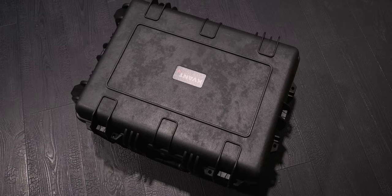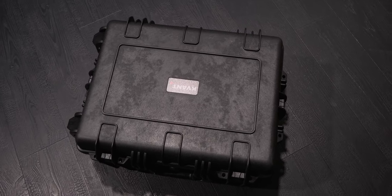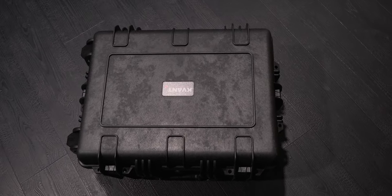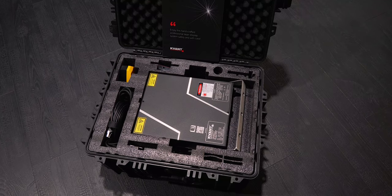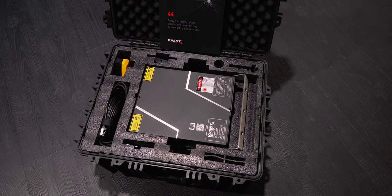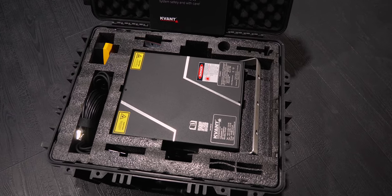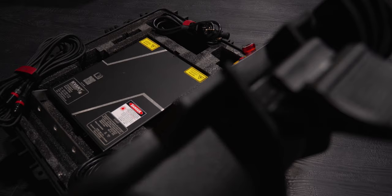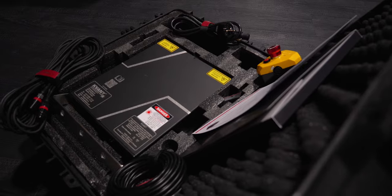And what else makes the difference? Package. When you get your conventional laser, you open it up, take the laser out, and throw the cardboard box away. Quant will send you a laser in a really nice heavy-duty flight case that has been specifically made for our lasers. And you will find free accessories for each Quant FB4 laser projector, such as QuickShow software, cables, stop button, and more.